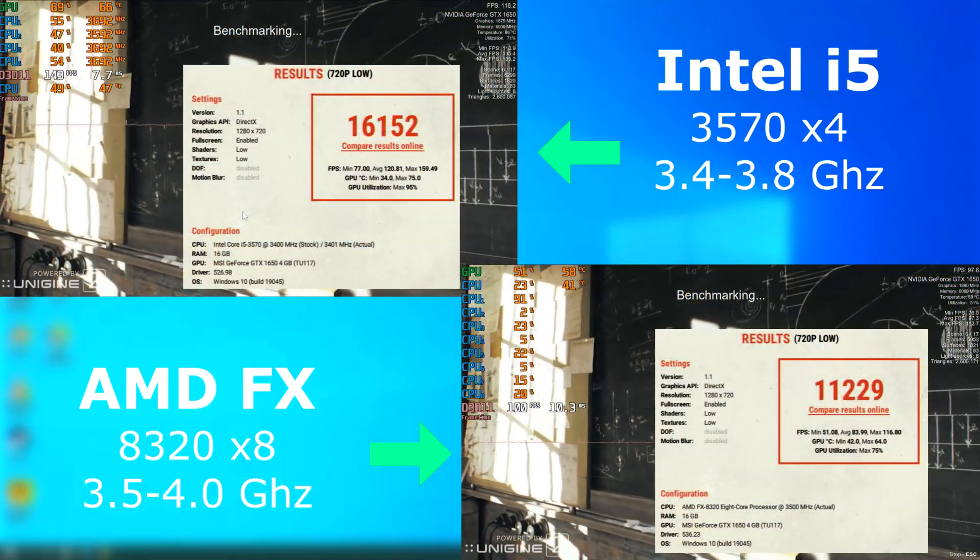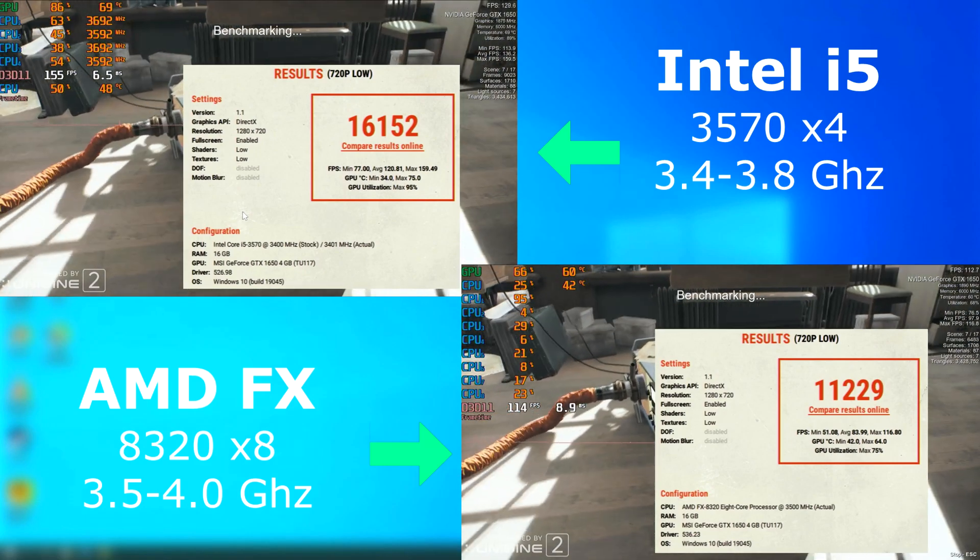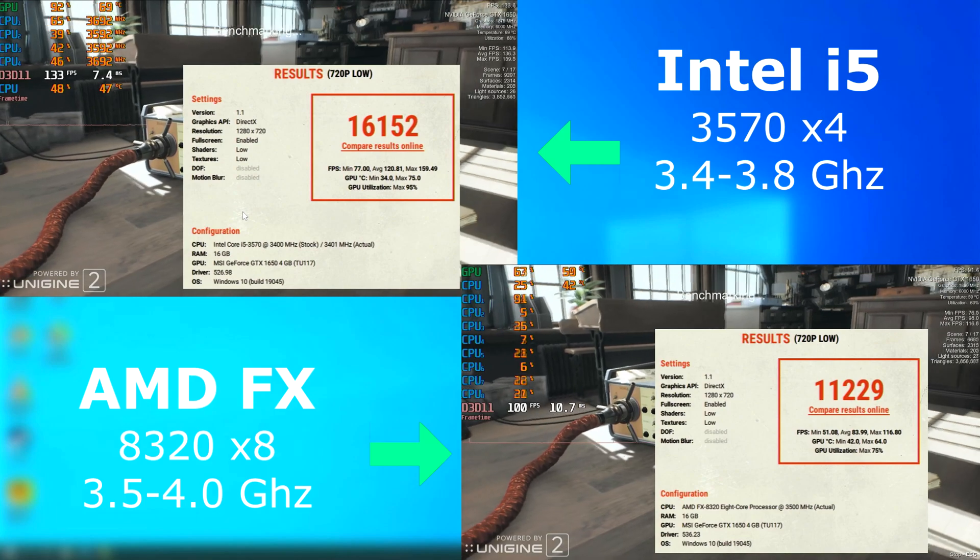Same deal with Superposition. The FX averaged about 84 FPS, which for a gamer on a tight budget would be great. However, the i5 with four less threads averaged 120 FPS.